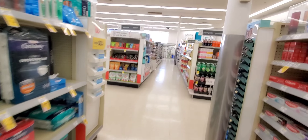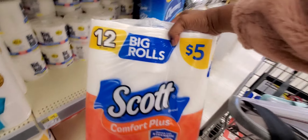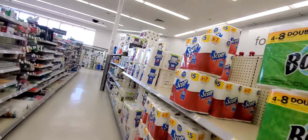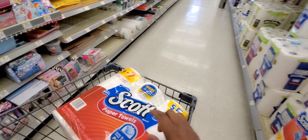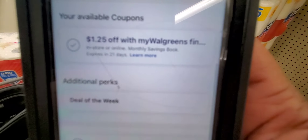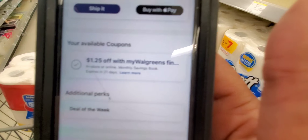Let's go on to the next item — the tissue. For the Scott tissue, it is $5. We're going to get one Scott paper towel and one Scott tissue at $5 each. There are coupons in your IVC booklet and digital for $1.25 off each one. Check your IVC booklet also because it's in there too — your $1.25 off.